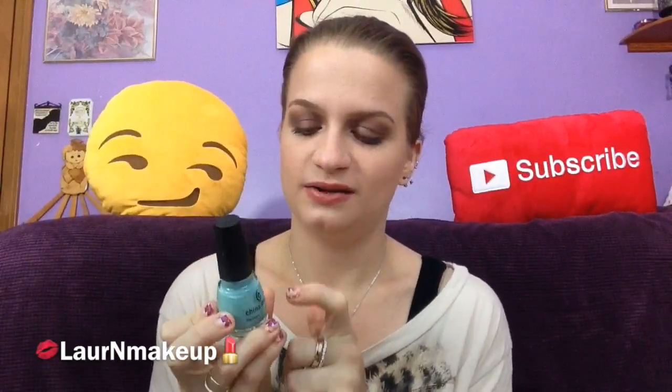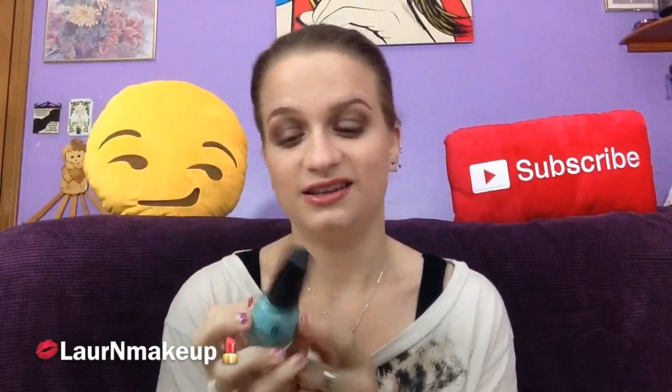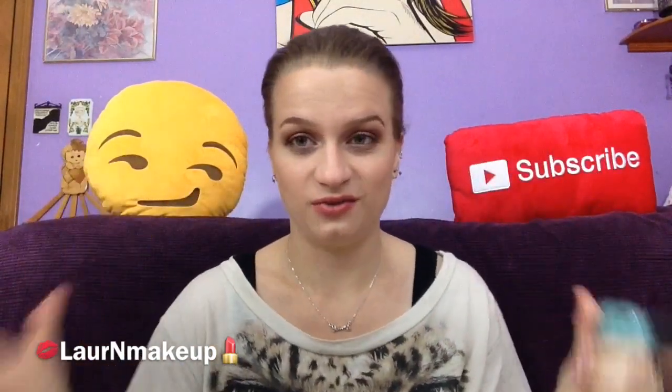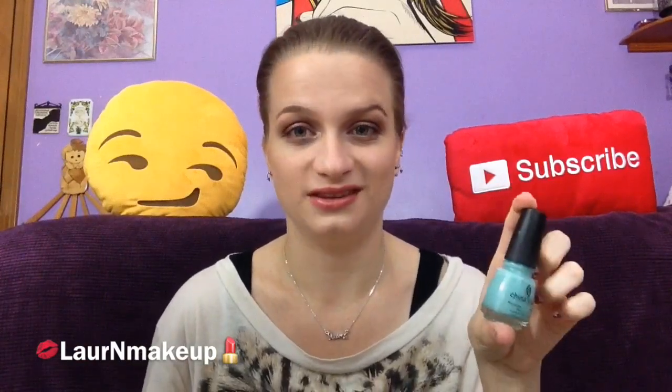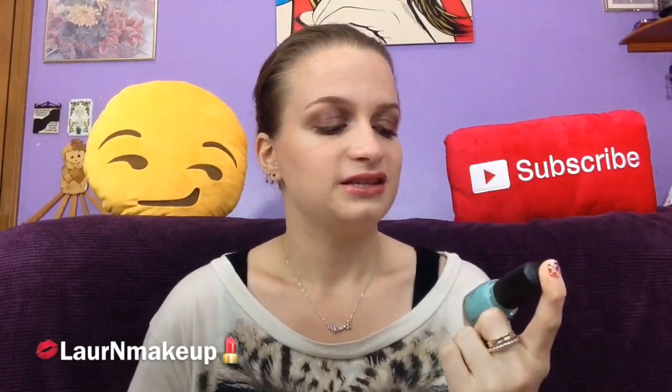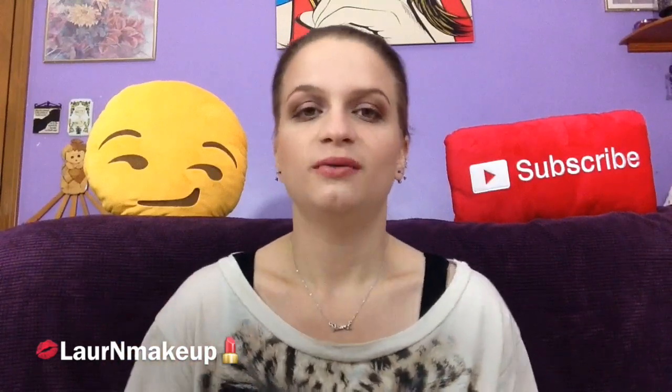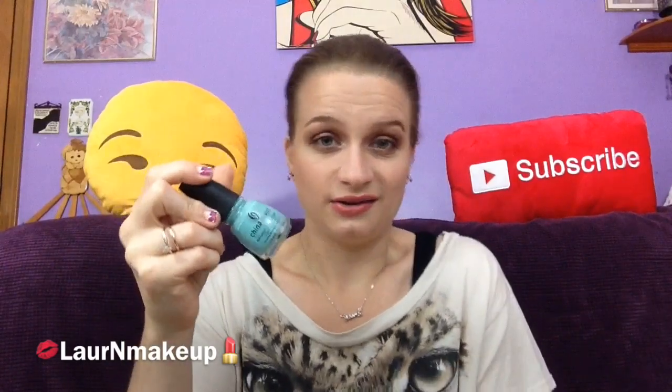I did not finish this China Glaze For Audrey nail polish, but I was about halfway through. If you guys know me, you know this is my number one nail polish, my all-time favorite — if I could only have one nail polish for the rest of my life, it would be this. It just got really old; it separates so quickly and easily. So I went and bought another one, replenished it, and I'm just getting rid of this old one.